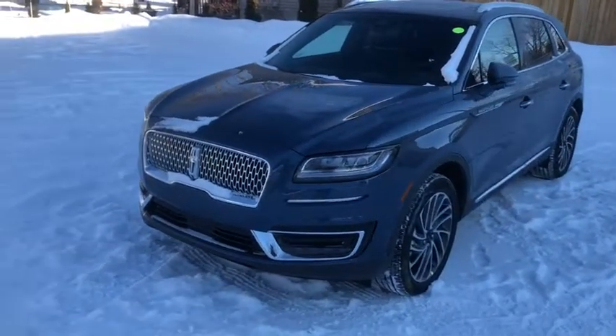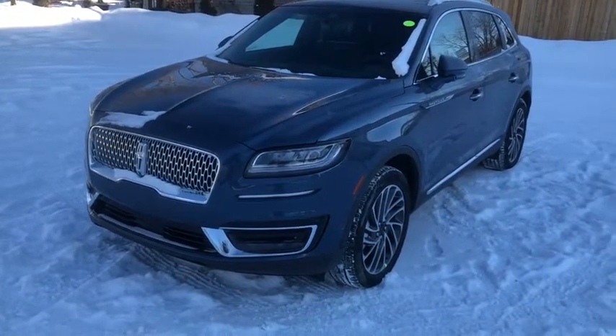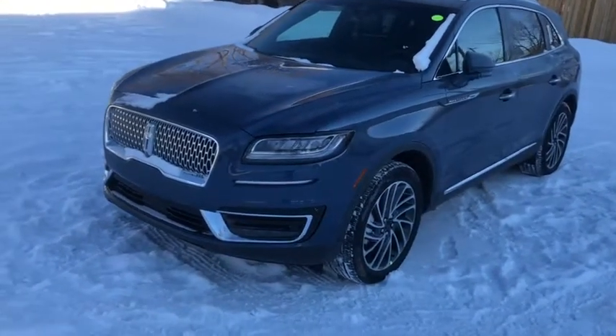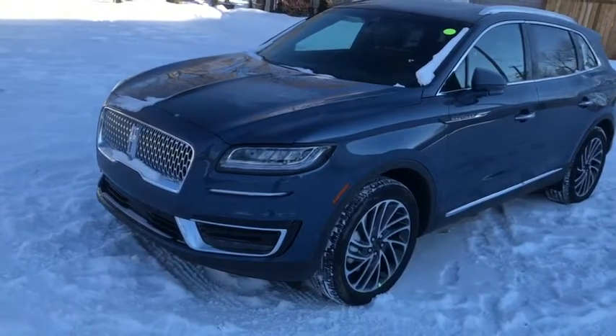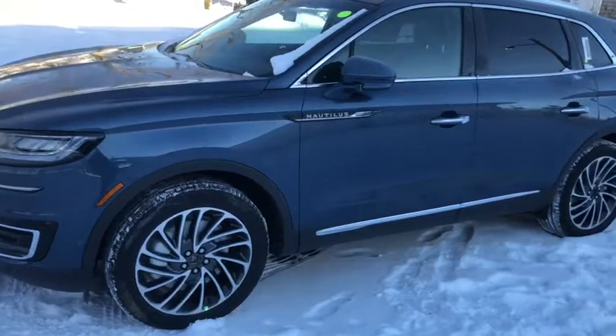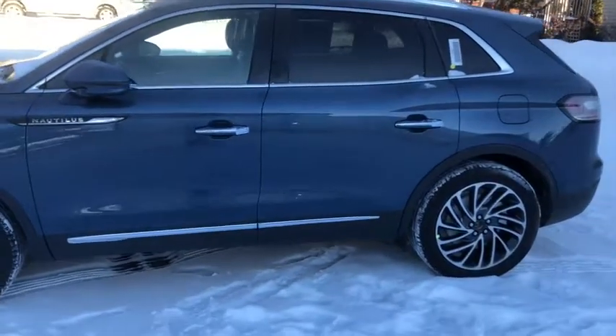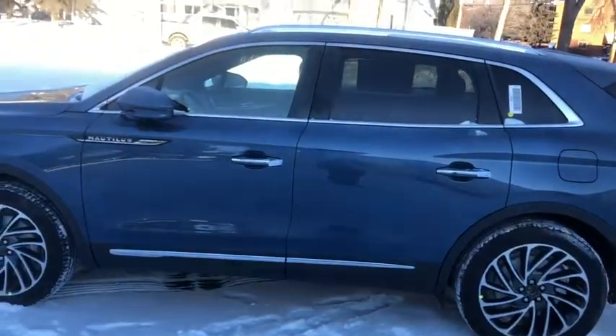I'm going to quickly cover some of the features included on this Nautilus here. Starting off we have a chrome grille with a chrome accent bumper with LED fog lights, LED signature lighting, as well as front parking sensors throughout the bumper. On the side here we have chrome trim around the window at the base of the door as well as roof rails.